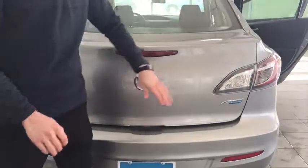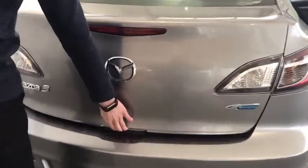Starting at the trunk here, you can see the wraparound taillights. If I open the trunk, this does have hydraulics on it, and you can see this trunk is really, really big.